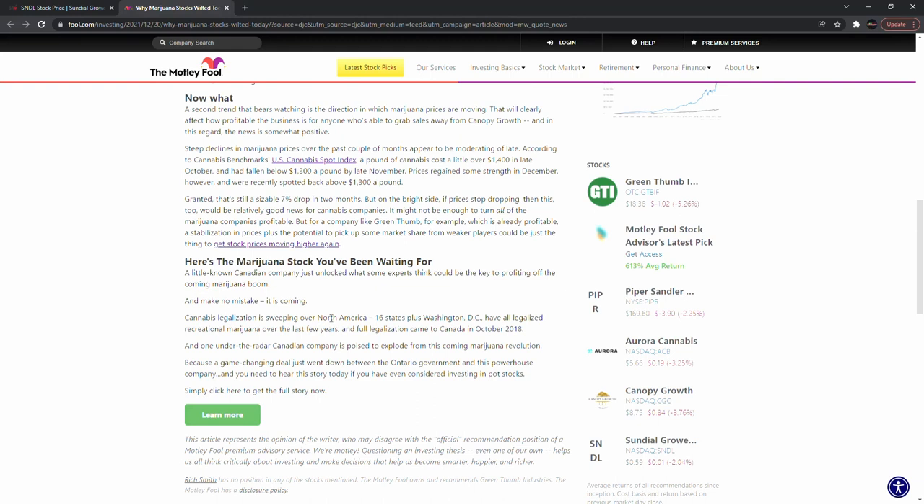Cannabis legalization is sweeping North America — 16 states plus Washington D.C. have legalized recreational marijuana over the last few years, and full legalization came to Canada in October 2018. Nothing really major going on in the news, so let's go back to the charts and put new levels on.